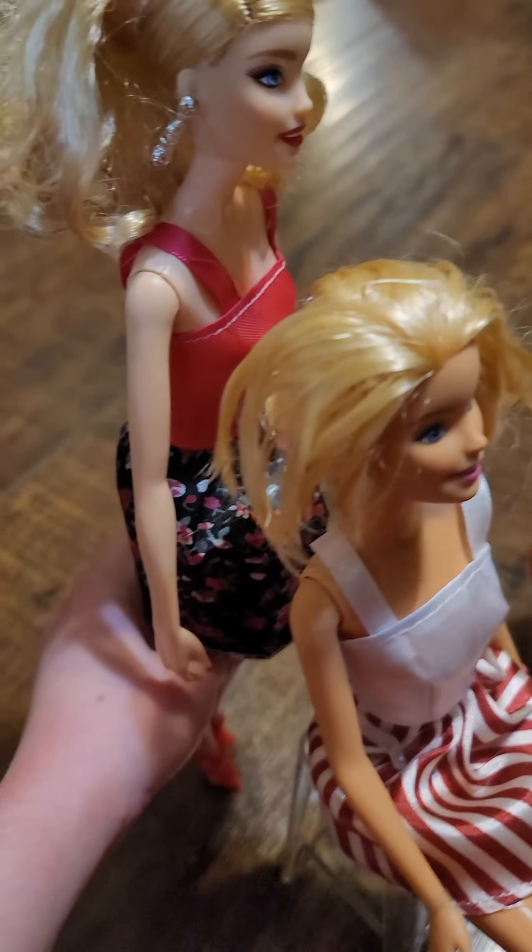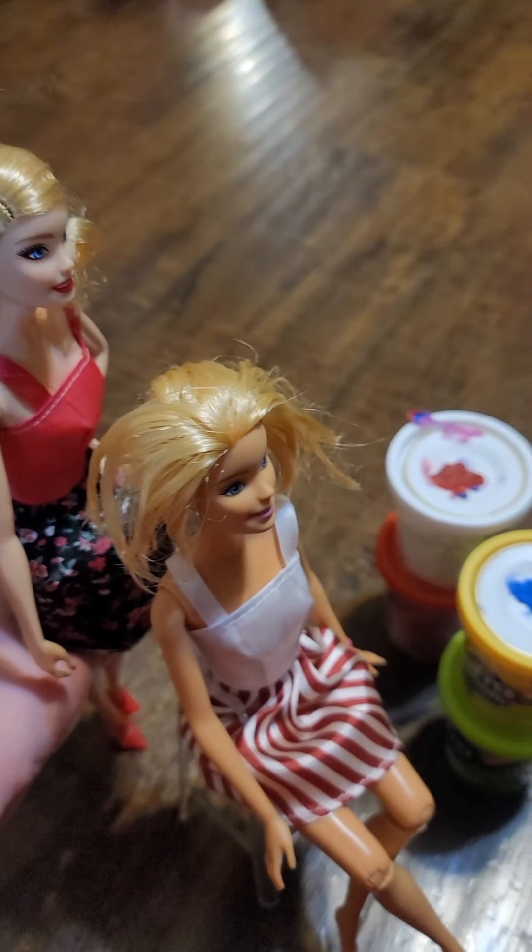Hello, would you like your hair color? Today we have blue and red. Yes, those are my favorite colors. Okay, which one do you want first?